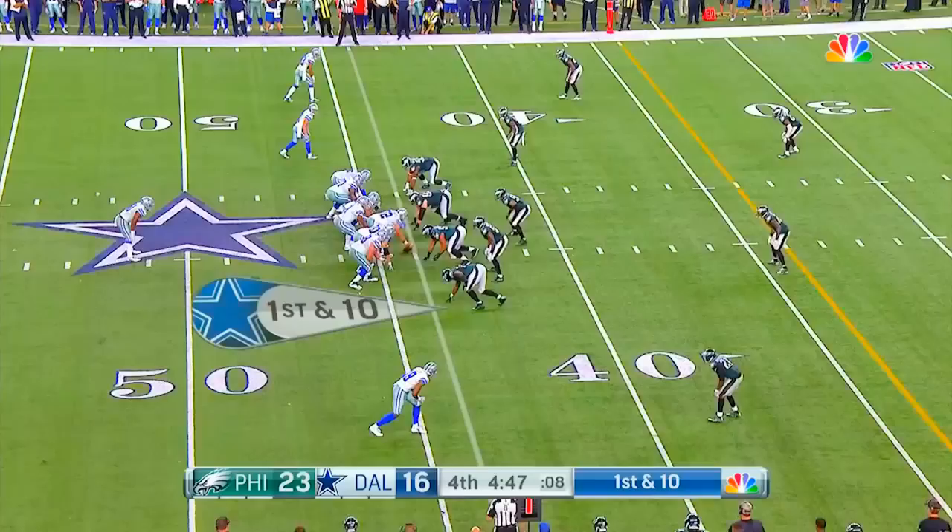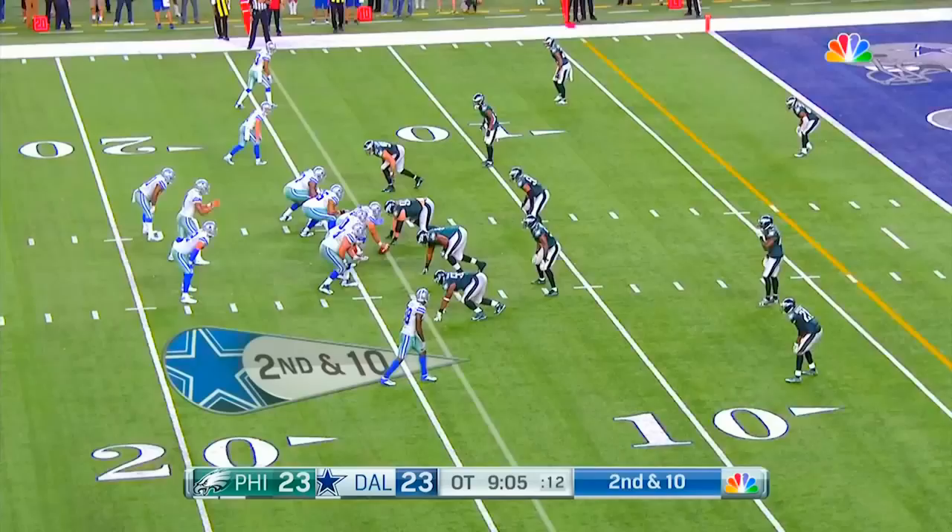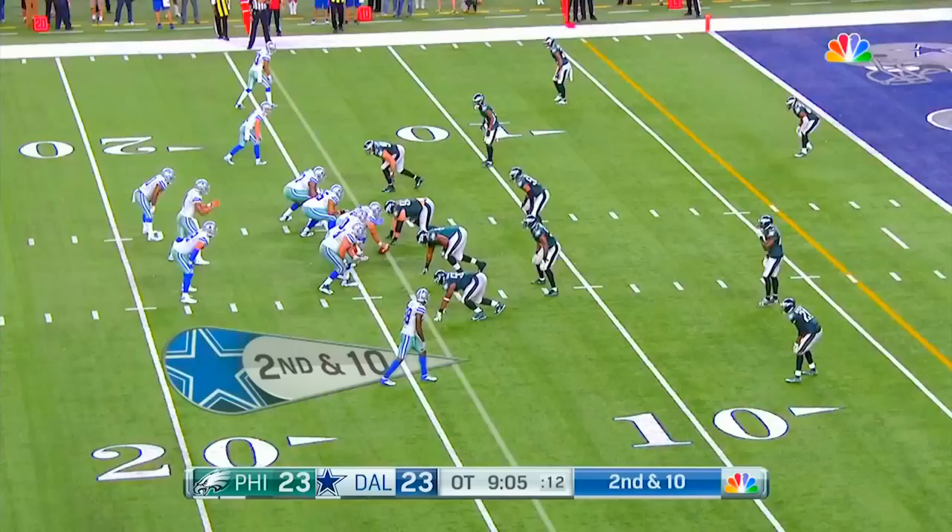Elliott inside the 10 — started back at his own 10. They give it to Elliott again through the middle, and Elliott gets a first down. That is the extra protector. Then it's flared out to Elliott, and Elliott will take the ball very close to a first down.